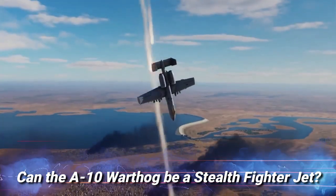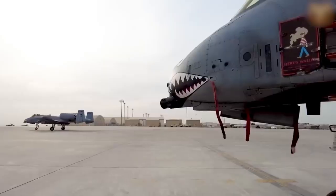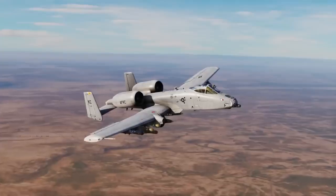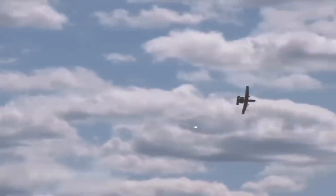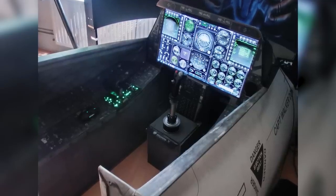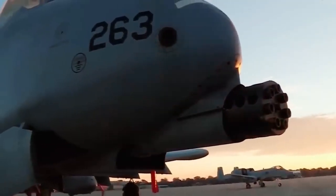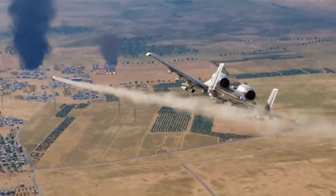Can the A-10 Warthog become a stealth fighter jet? Some time ago, rumors emerged from military observers that the A-14 was launched — a clone of the A-10 that has stealth capabilities. This impressive mock fighter aircraft integrates the capabilities of more modern fighter jets, including stealth. If successful, the A-10 will increasingly become the U.S. Air Force's mainstay for striking ground targets in low-altitude attacks.